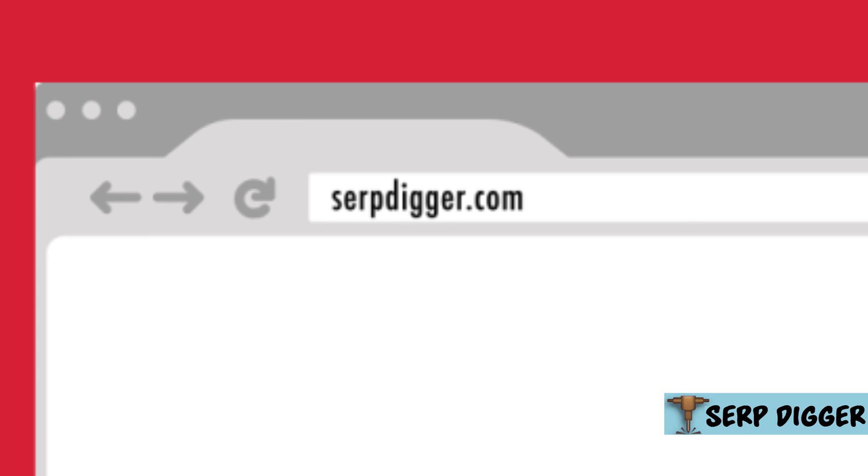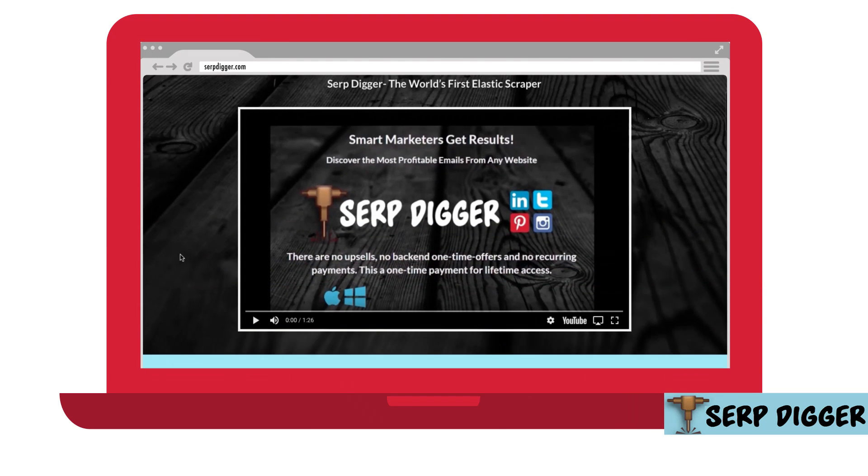And another similar share from Quinton. This one's really black hat so use it with caution. This allows you to scrape Google for LinkedIn, Twitter, Instagram, Pinterest, and Facebook accounts and look for email addresses that people leave based on their interests.